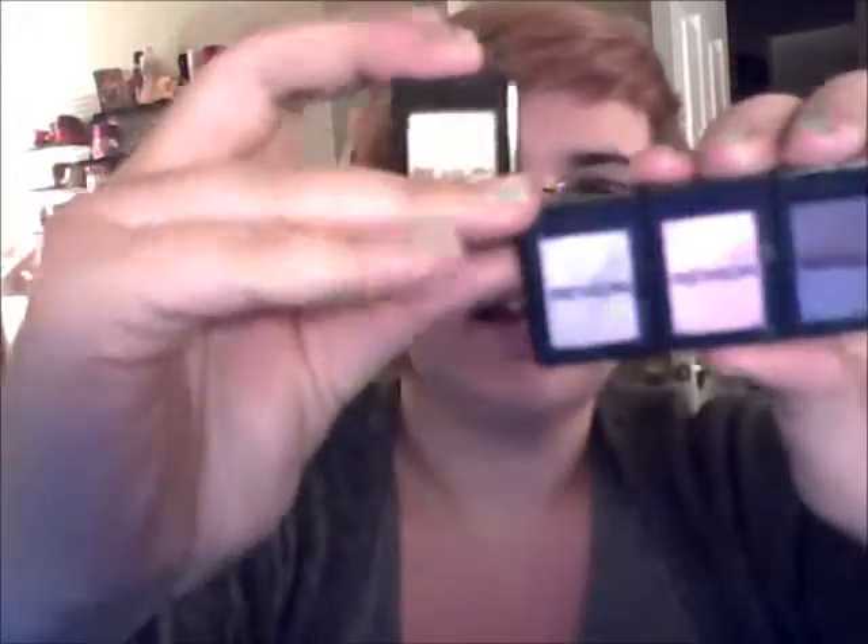Next up on my eyeshadows are these little Revlon guys — they're so cute. You actually buy them individually, pick whatever colors you want, and you just slide them together — insta palette. They come in satins, pearls, and mattes, and they actually tell you on the back the name of the color and the finish type.